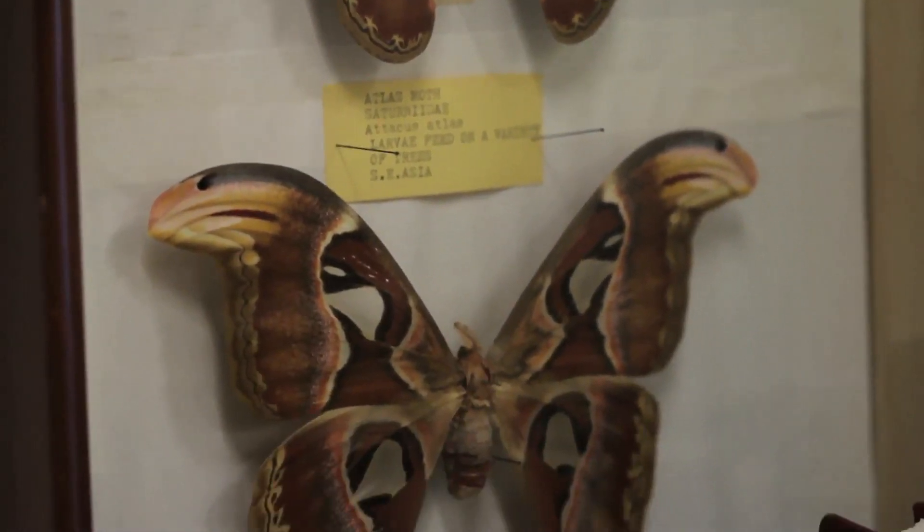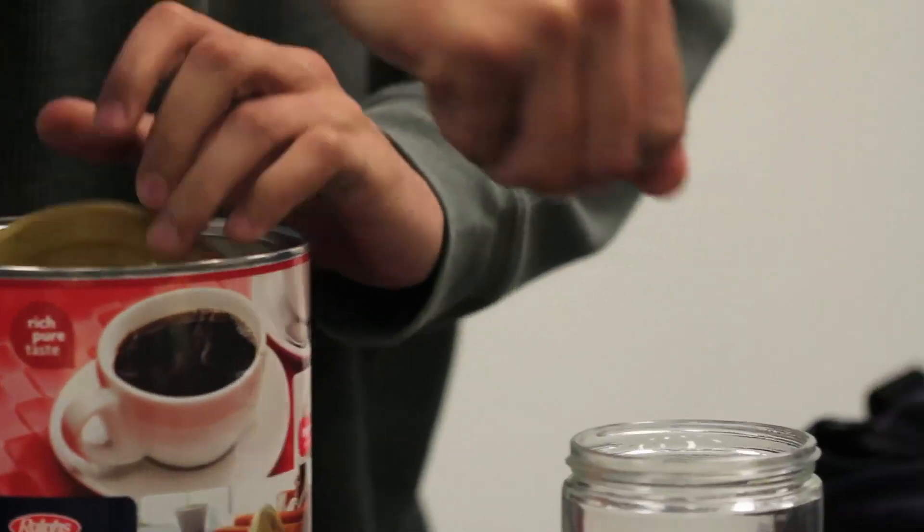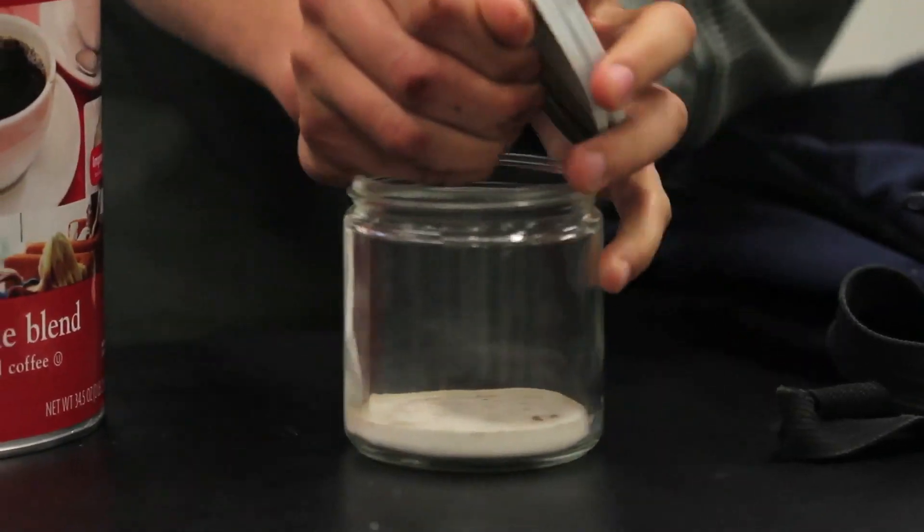I'm more than happy to look at things that people bring in — be you students, faculty, staff, or people from the local community. If you have something you've seen on a trip and taken a picture of it, or something you've found in your house or your backyard, that's one of the things I do as part of my job. And it's one of the things I really enjoy, because they're little mysteries.